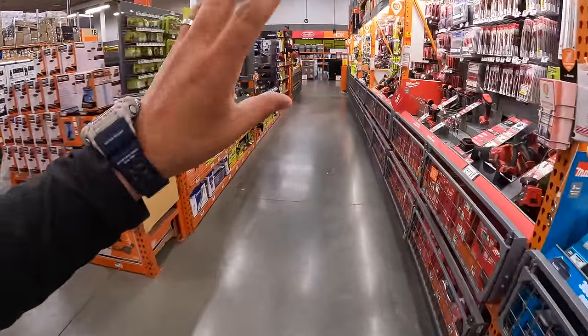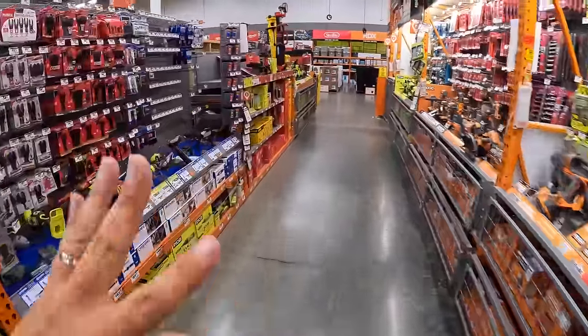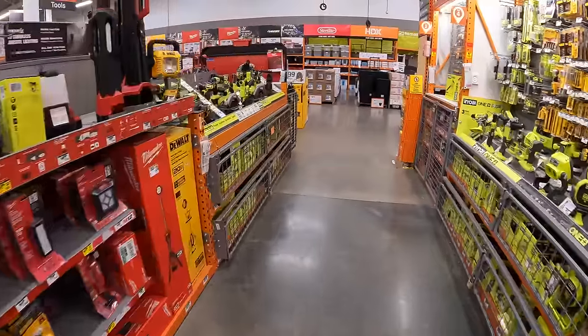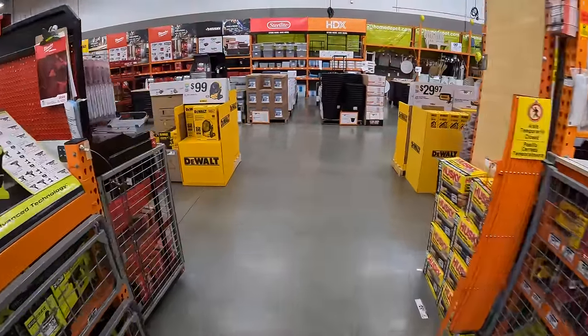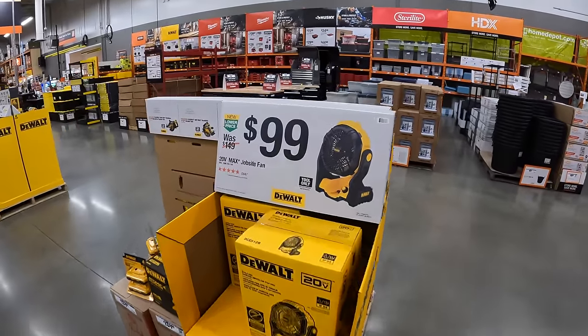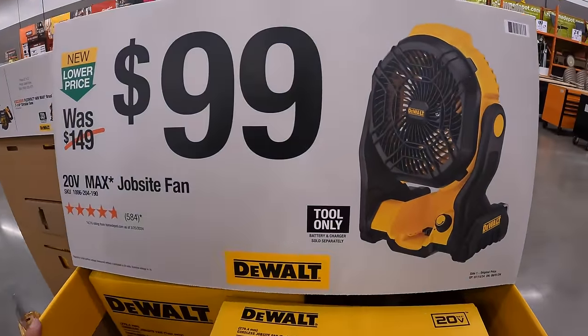That's pretty much it, you guys. New tool sales are coming — I'm so excited to check out what they are. As you can see, there aren't as many sales as there used to be, which means new ones are coming. If you found this video helpful and entertaining, please like it, hit the bell button for future notifications, and subscribe. This is Dave Nicholas — thank you for tuning in. See you guys next time.